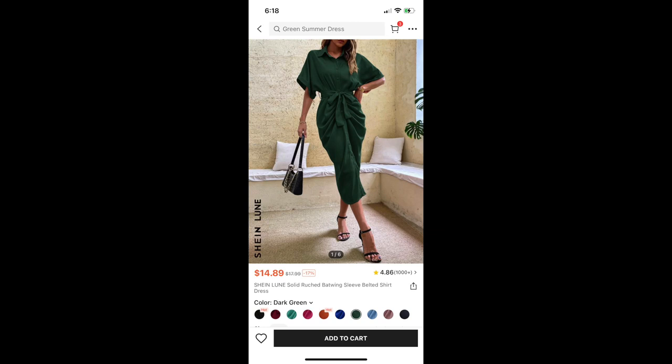Another dress is the Loon Solid Ruched Batwing Sleeve Belted Shirt Dress, and I got this in the color dark green. I love this dress. I actually have more than just this one dress in this style — some of my local shops were selling dresses in this style and I have one from a local store, which is definitely a lot more expensive than what I paid for this one. I love this green color and I just think it's so pretty. That is a definite keep.